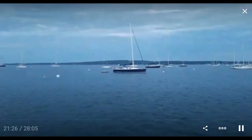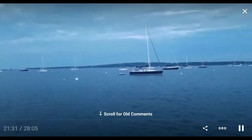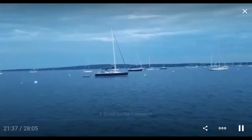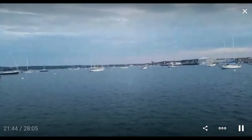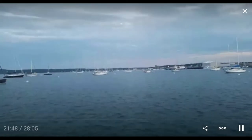That boat in the distance — you might be able to see its wake — is peeling out, and in about five or ten minutes we'll get the waves. I can understand why they don't want to go slow for a bunch of recreational boats with almost nobody on them to care.